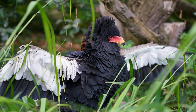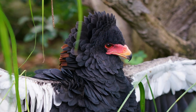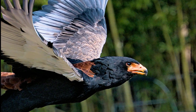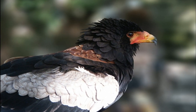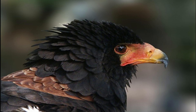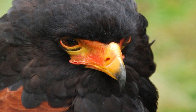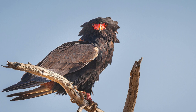The bateleur is listed as near-threatened by the IUCN, mainly due to habitat loss, poisoning, and accidental trapping. They are highly susceptible to secondary poisoning from baited carcasses intended for large carnivores, which has impacted their population. Conservation efforts focus on protecting their natural habitats and raising awareness of the risks they face. Despite these challenges, bateleurs remain an emblematic species of African savannas, admired for their beauty, elegance, and remarkable aerial abilities.